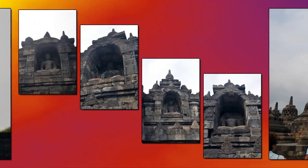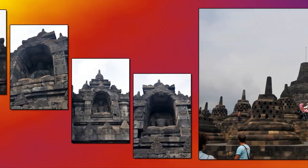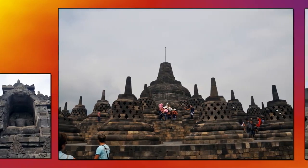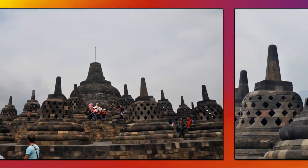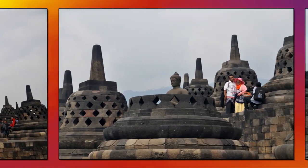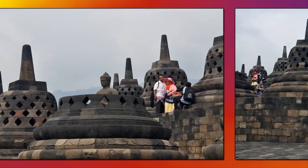The temple was designed in Javanese Buddhist architecture, which blends the Indonesian indigenous cult of ancestor worship and the Buddhist concept of attaining nirvana. The monument is both a shrine to the Lord Buddha and a place for Buddhist pilgrimage.